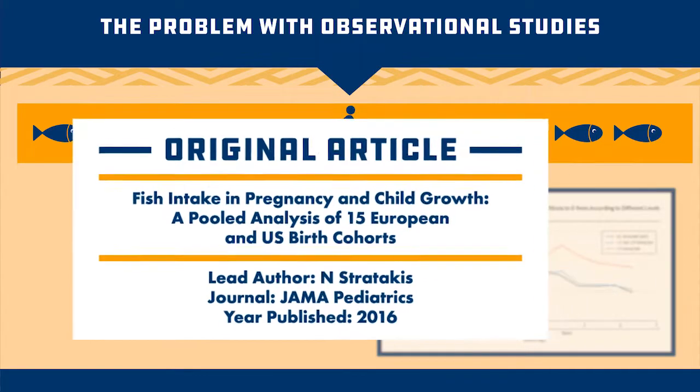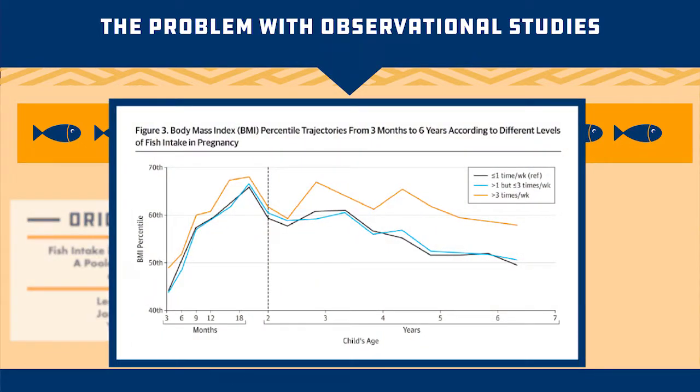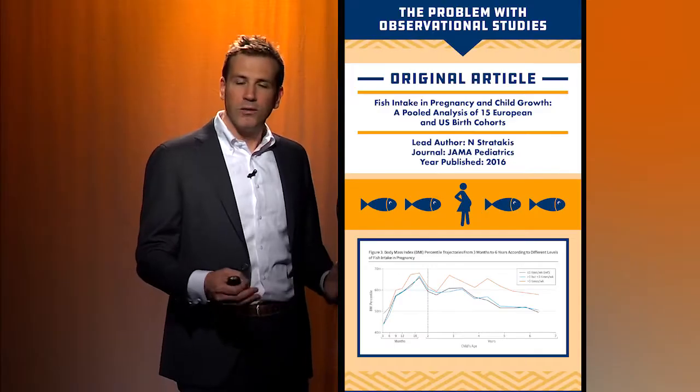What you can see here in this little graph are three lines — three groups of women by how much fish they ate. The women in orange are the women who ate the most fish. Looking at the child's age, you can see out at three, four, and five years, the women who ate a lot of fish during pregnancy had kids with higher body mass indexes. You could read this study and conclude: you shouldn't eat fish during pregnancy, or you're going to have overweight children.